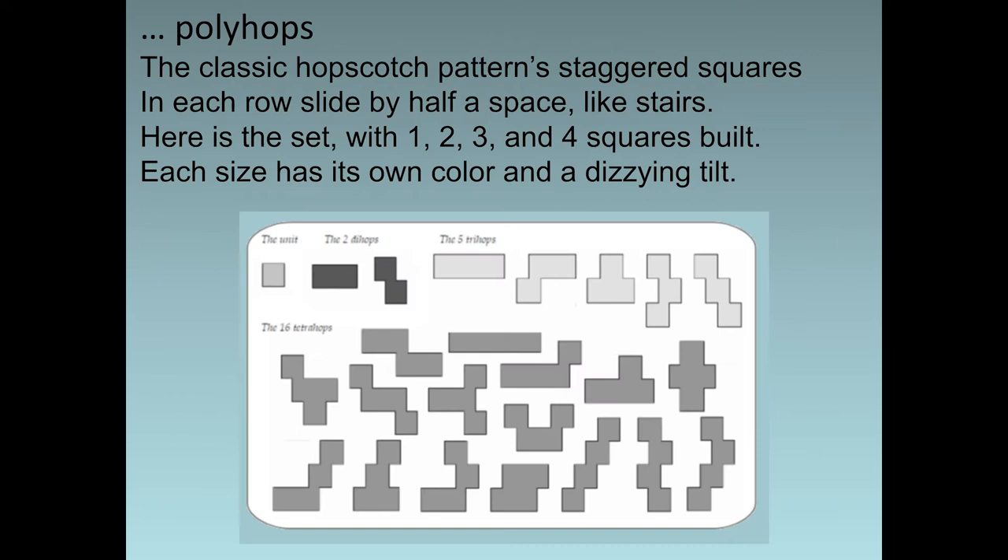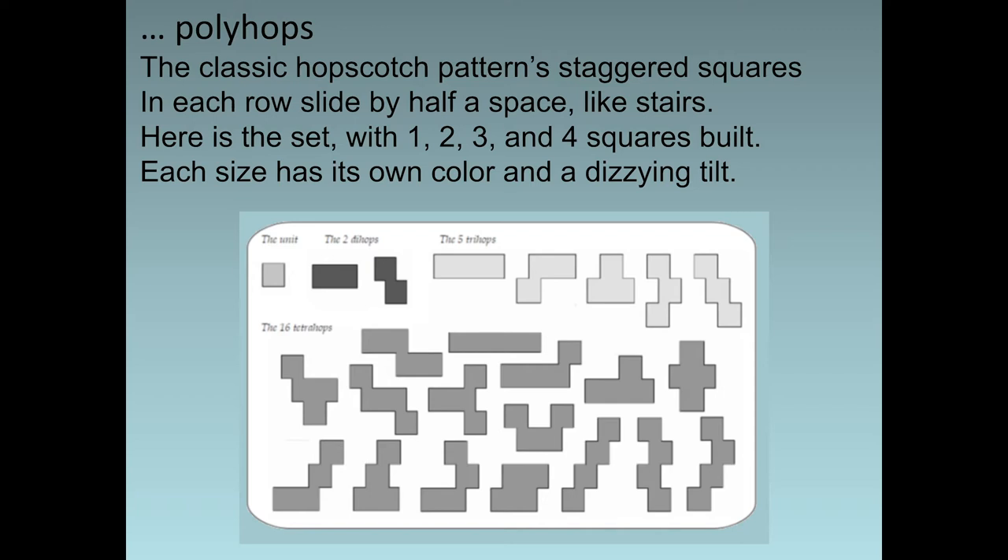Here are the polyhops. The classic hopscotch patterns — staggered squares in each row slide by half a space like stairs. Here is the set with one, two, three, and four squares built. Each size has its own color and a dizzying tilt. The polyhops pieces make the hopscotch set — see the grid, like brickwork on a hill. What's tricky here is that each piece must remain in horizontal mode, a challenge for your eye and brain.